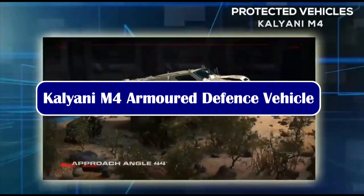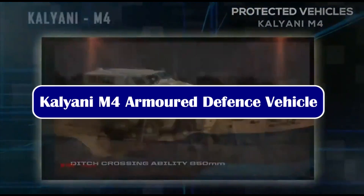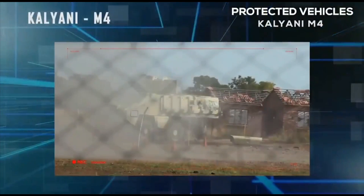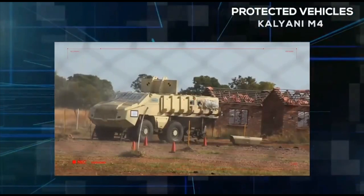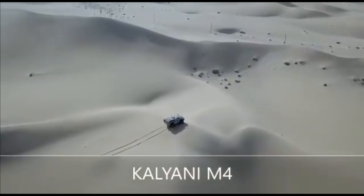The Kalyani M4 is a multi-purpose armored vehicle used for transporting troops at high altitudes in harsh climatic regions affected by landmines and improvised explosive devices. It is built in partnership with the South African defense equipment manufacturer Paramount Group, and is designed predominantly as an extraction and occupant protection vehicle.